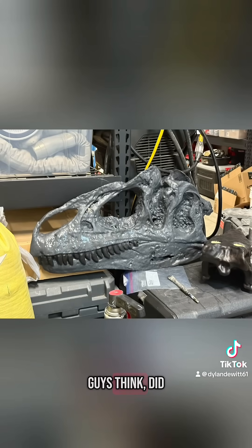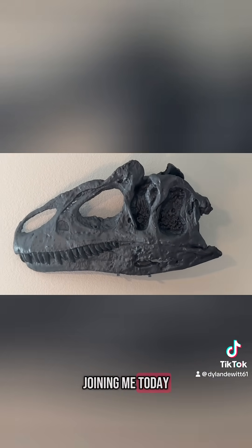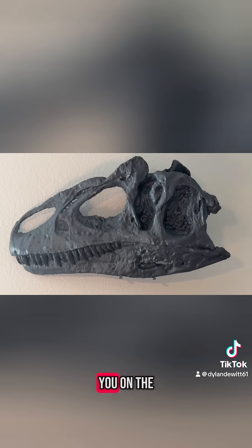But what do you guys think? Did any of you grow up with the Walking With series? Is there any species you want me to work on next? Let me know in the comments below. Thank you so much for joining me today. Hope you all have a fantastic day and I'll see you on the next one.